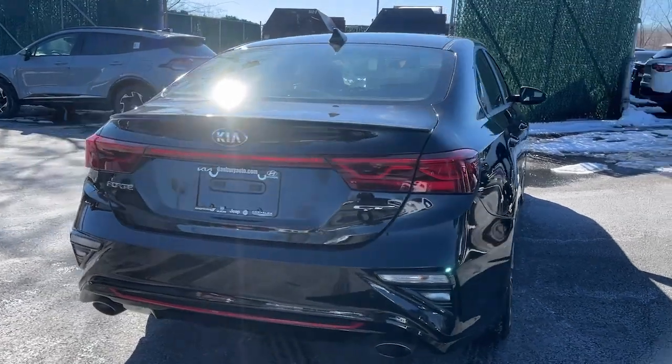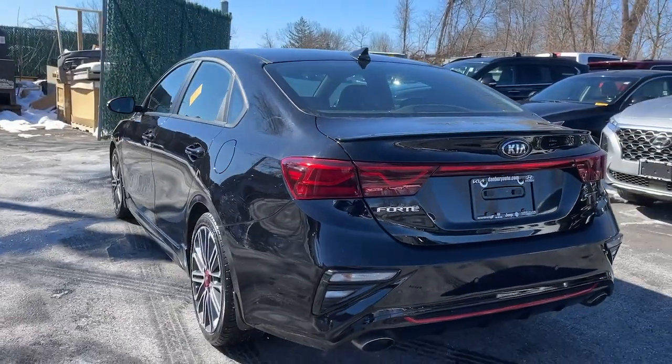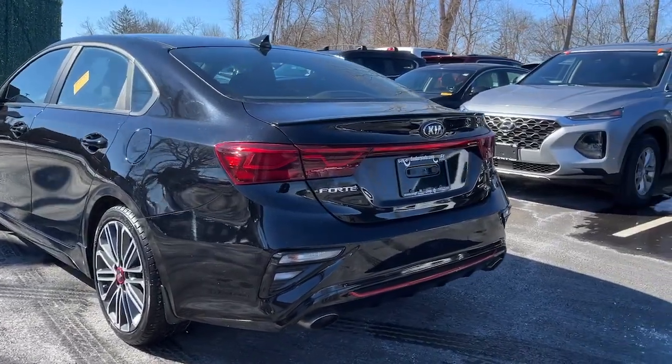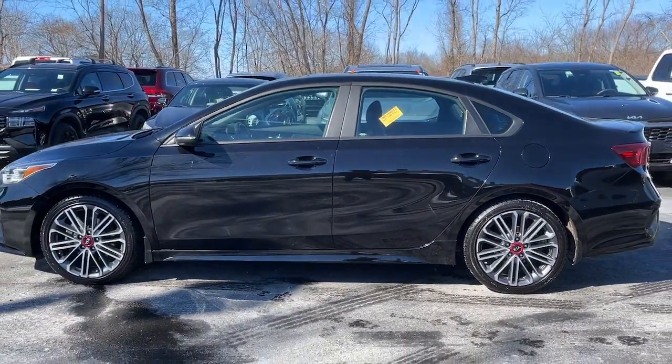Here's a sporty Kia Forte — the refined compact sedan that offers active safety features, modern infotainment and connectivity, agile handling, and a precise and controlled ride. It's a smooth performer with a subtly rebellious spirit.